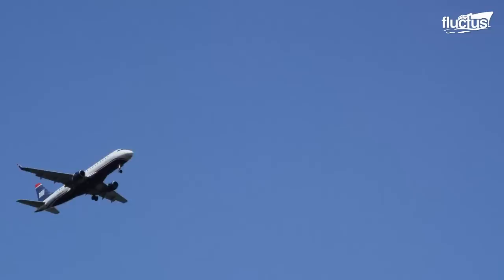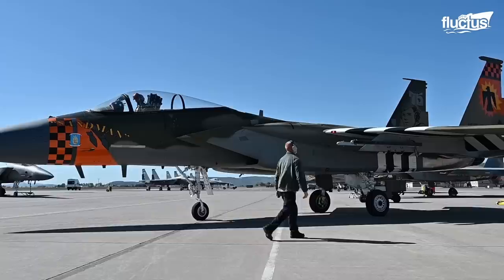Hello everyone and welcome back to the Fluctus Channel. Whether military or commercial, nearly all aircraft are painted in one way or another.